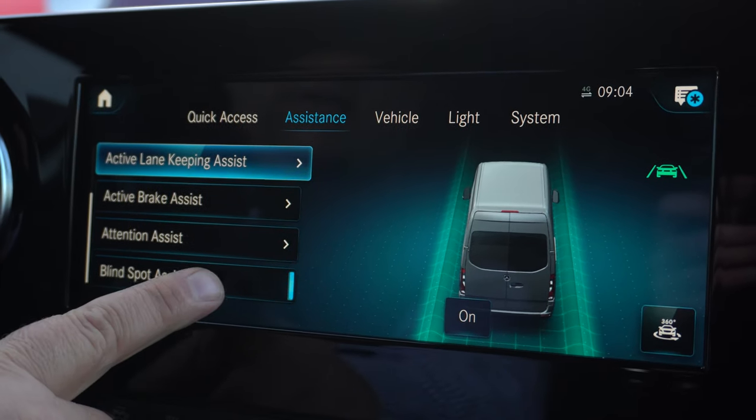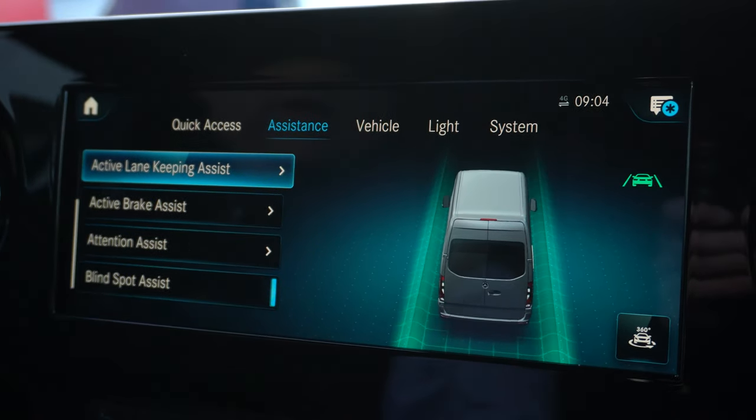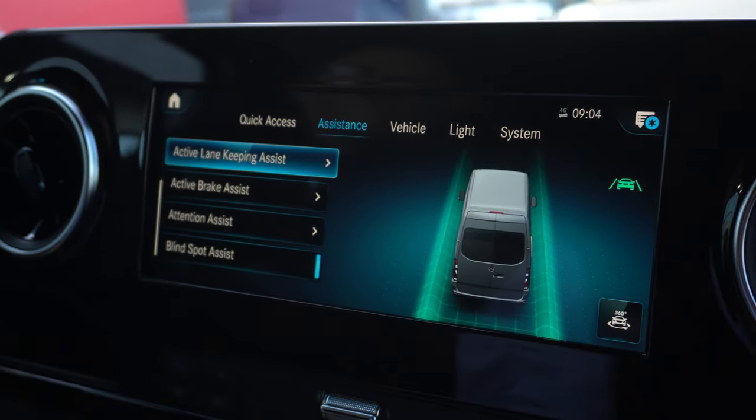Attention assist and blind spot assist, which is really cool — it lets you know if someone's in your blind spot as you're traveling.